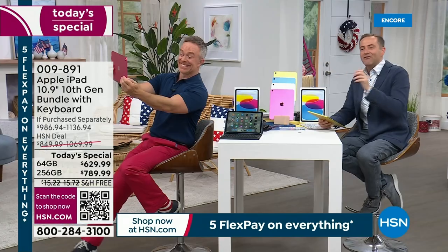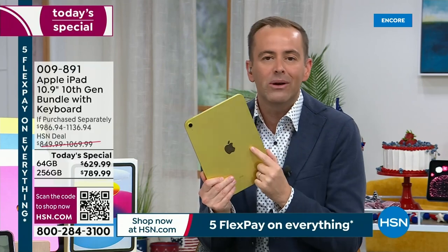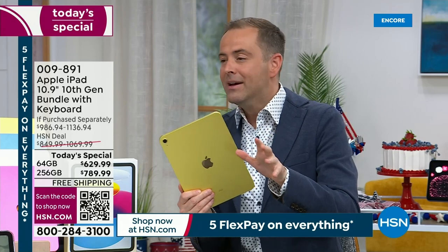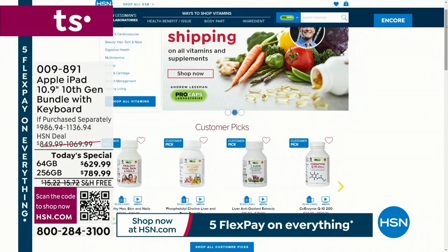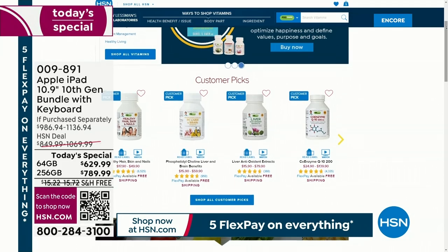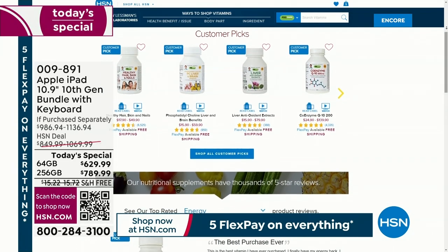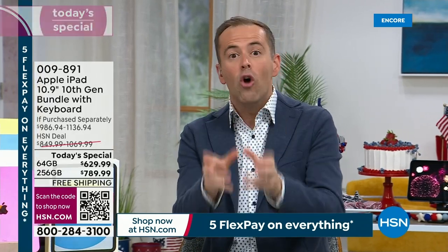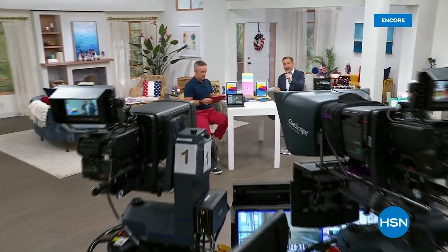This is the brand new one at the lowest price ever. Also visit hsn.com because you can find more of Andrew Lessman vitamins — CoQ10 is available right now, healthy hair, skin, and nails, all on free shipping and handling. Andrew Lessman has more customer pick items than any other brand on HSN. We're going to take a quick timeout since we are so busy — the 256 gig will sell out fastest. We'll be back after this.